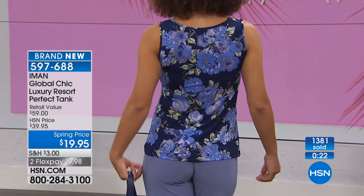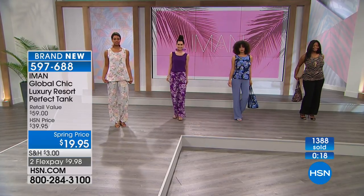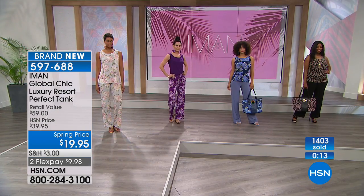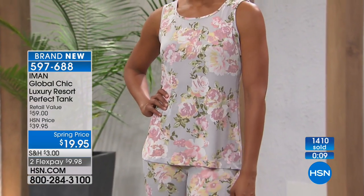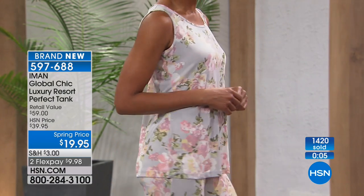The way the armholes are cut is really smart — you don't have any bra visibility to worry about. Perfect shape. And the price is really right. This is one of those tanks in that beautiful, effortless, seasonless, almost weightless material.